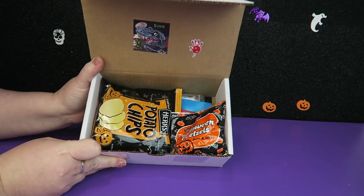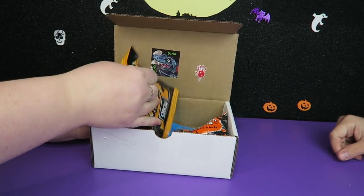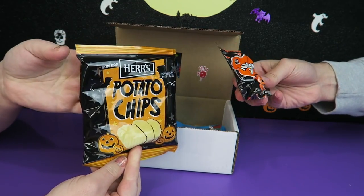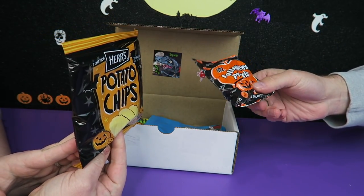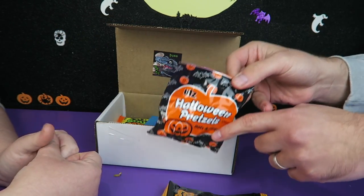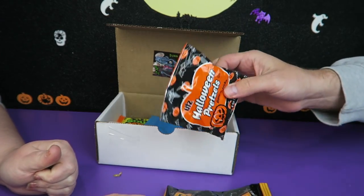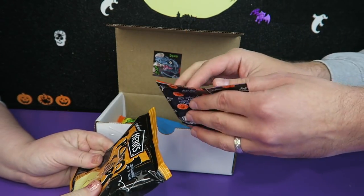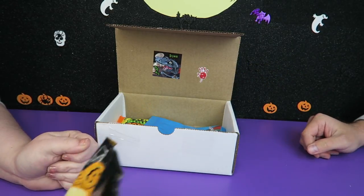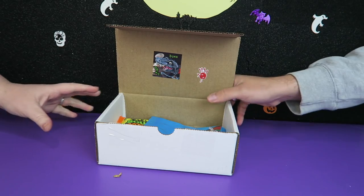I see some spooky potato chips right on top. We have potato chips — I think they're just normal potato chips, but they have a pumpkin bag so you can hand these out to trick-or-treaters. And Halloween pretzels — bats and jacks. I think we may have had these in a past one. I don't want to open them now because you probably don't want to hear me crunching. We're going to put the food off to the side and eat them later.